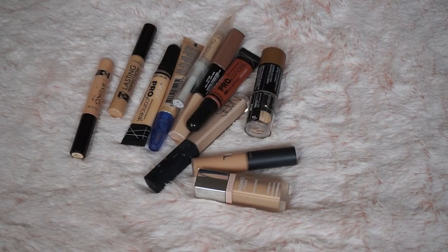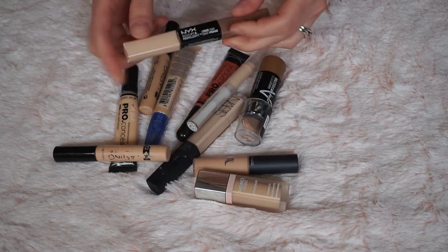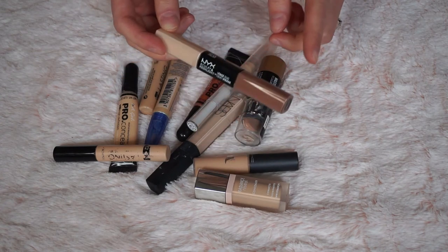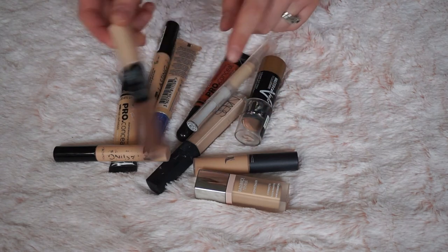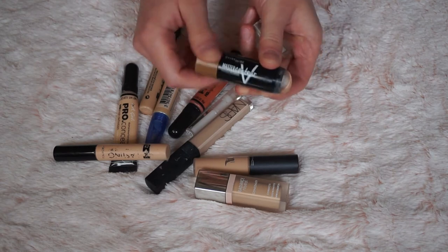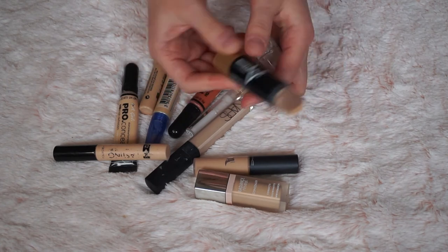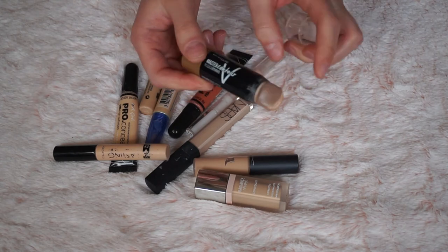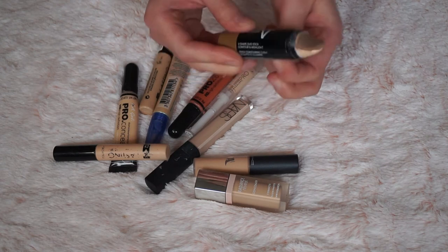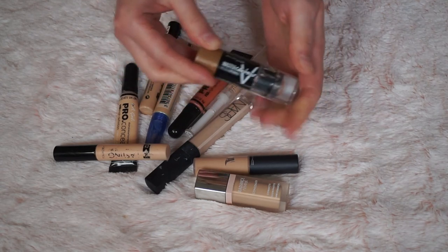Now going through my concealers — I don't have a massive amount. I've also got some contouring sticks, so starting with the NIP+FAB Sculpting and Highlight Duo — I absolutely hate it, it just would not blend, terrible product, so that's going. My Maybelline Master Sculpt Stick is my favourite contouring product — as you can see I've nearly used it all up. It's a gorgeous shade for light skins and blends really well, so I'm keeping the remains and need to buy a new one.